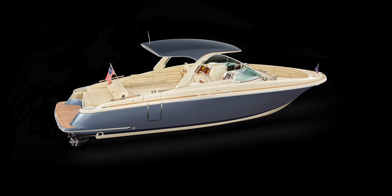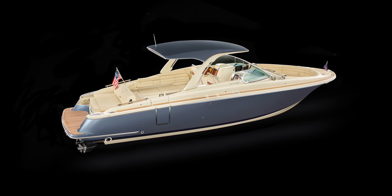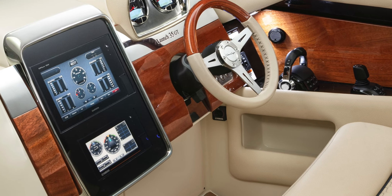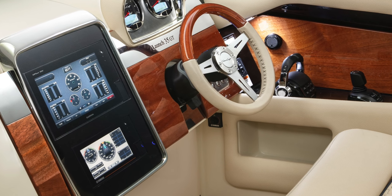Speaking of lighting, Lumishore Luxe LED lights in six zones, programmable to music and any color, bring a new dimension to an already beautiful design.